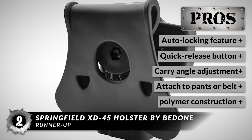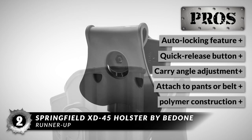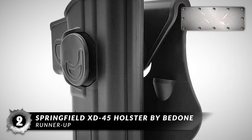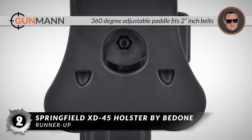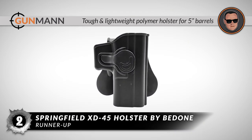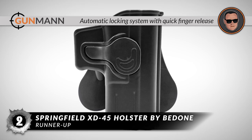Its pros are: it has an auto-locking feature, it has a quick-release button, you can adjust the carry angle, you can attach it to your pants or a belt, and it has a lightweight polymer construction. However, it won't work with thin belts, and it fits a limited range of handguns. Bottom line: its 360-degree adjustable paddle fits 2-inch belts, it's a tough and lightweight polymer holster for 5-inch barrels, and it has an automatic locking system with quick finger release.